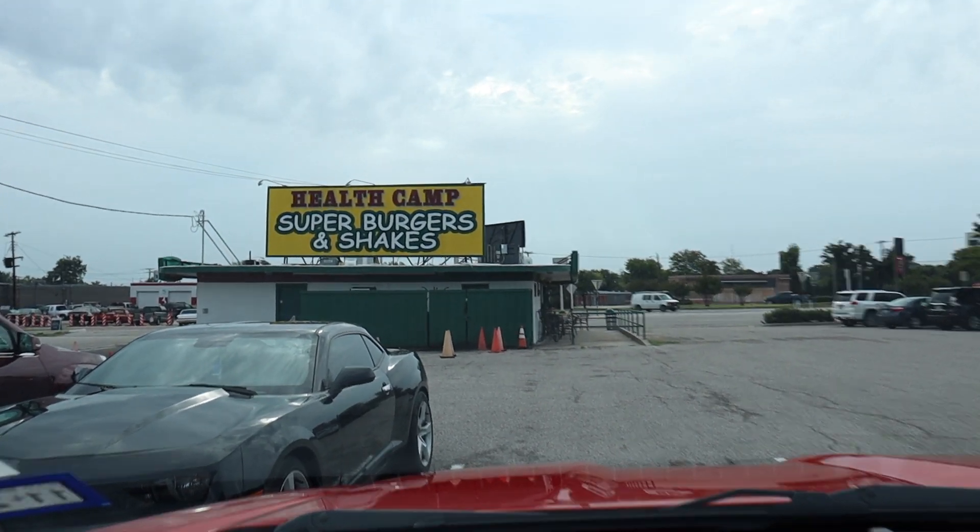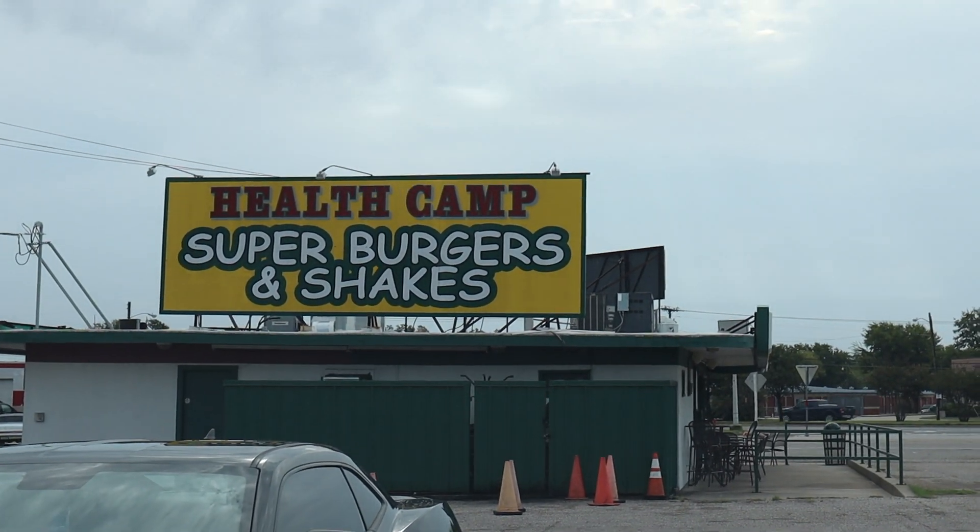Now that we're done with breakfast we're about to head to the Silos. The Magnolia Table is actually not even located on the Silos property. At the Silos property they have the bakery, the coffee shop, her new home store and everything like that, so I'm super excited to see that because I just like interior design. There is construction going on right now so the Seed and Supply garden area isn't open, but everything else is. Also, look at the name of this restaurant — it's contradicting: 'Health Camp' but they serve super burgers and shakes. Now we're headed to the Silos, which is only about eight minutes away.